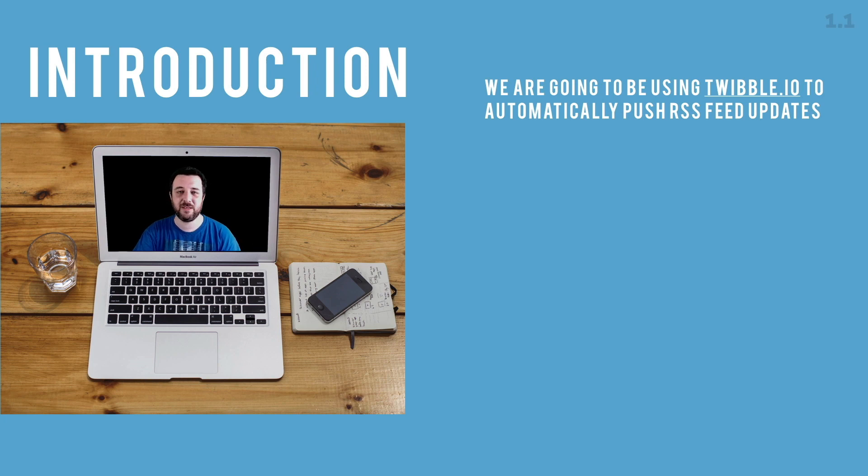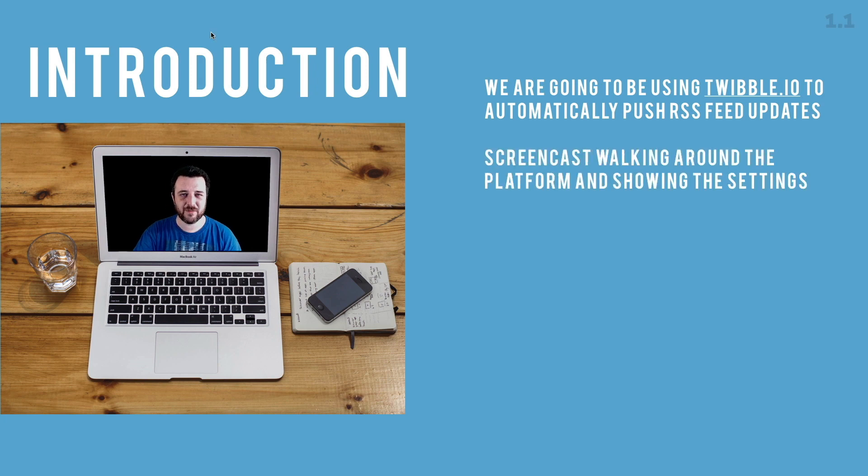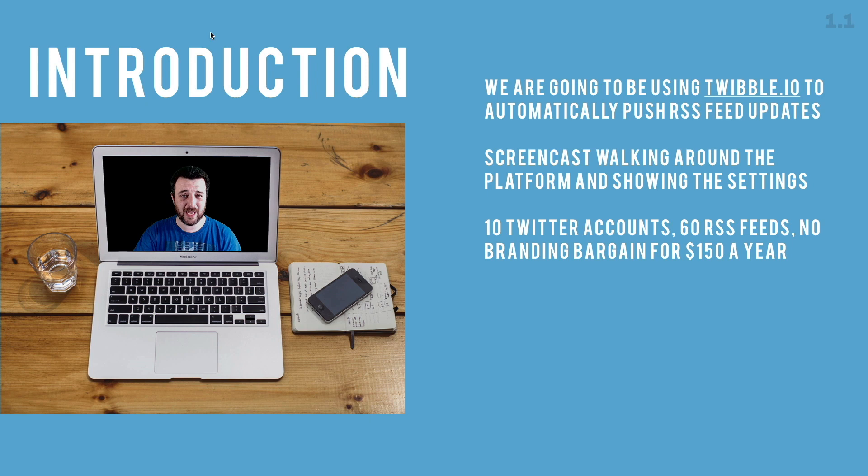We're going to be using Twibble.io to automatically push RSS feed updates to Twitter. I'm going to do a screencast walking around the platform and showing you the settings. With the pro account you can link up 10 Twitter accounts, 60 RSS feeds, and remove all the Twibble branding for $150 a year, which is super cheap — you can even do it for $12.50 a month.